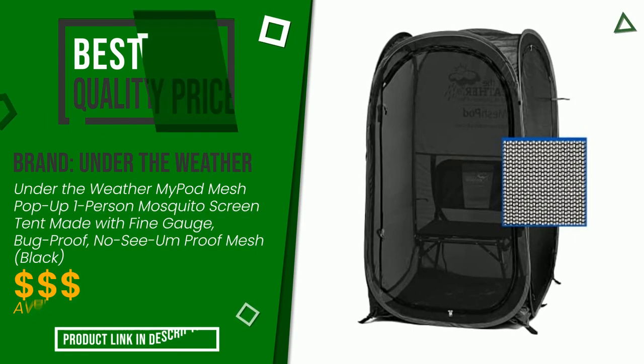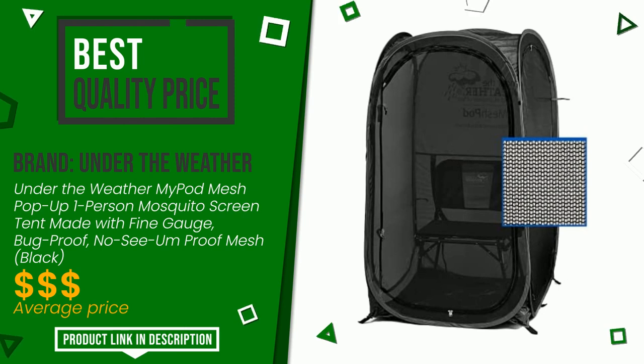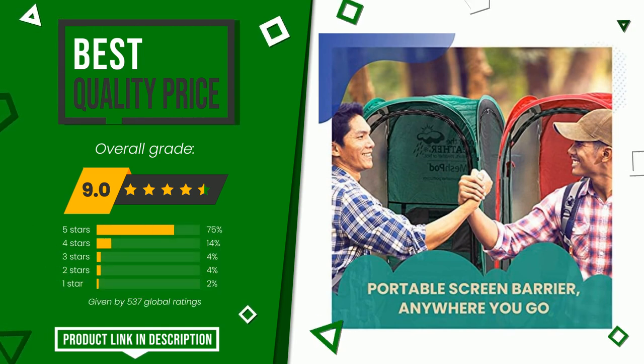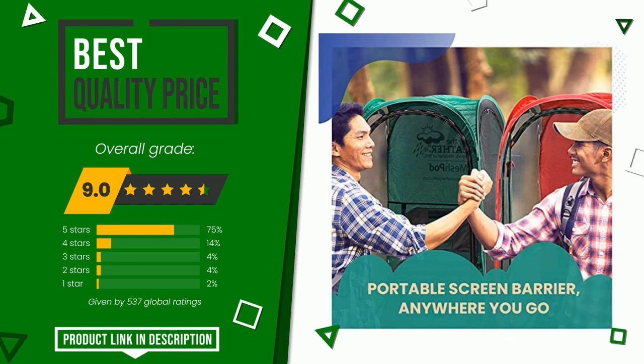The overall rating of this Under the Weather article is 9 out of 10. It currently turns out to have the best value for money. It is, however, a somewhat functional item that is able to stand out from the competition. At the bottom of the video description you will find the product link with more information and the updated price.